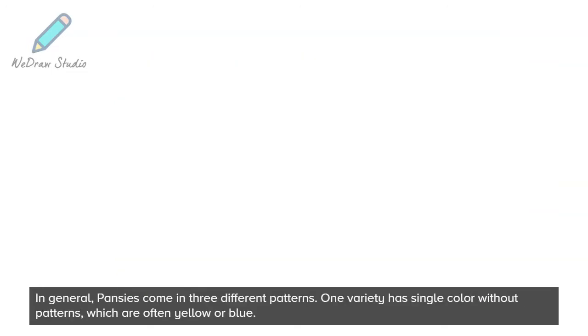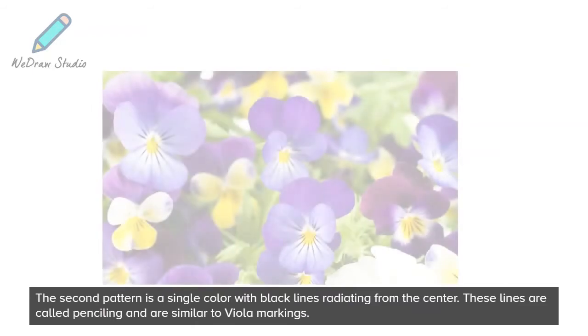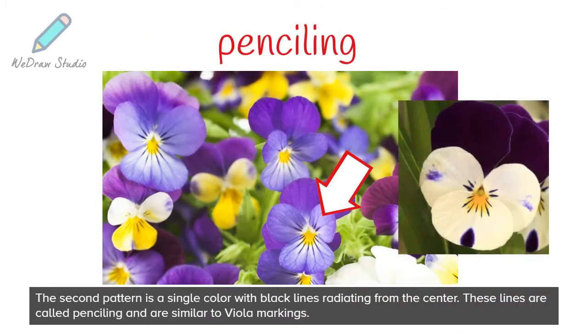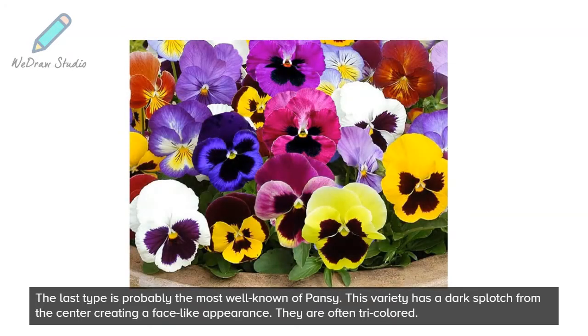In general, pansies come in three different patterns. One variety has a single color without patterns, which are often yellow or blue. The second pattern is a single color with black lines radiating from the center — these lines are called penciling and are similar to Viola markings. The last type, probably the most well-known, has a dark splotch from the center creating a face-like appearance, and they are often tricolored.